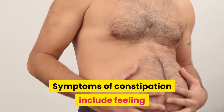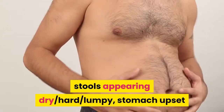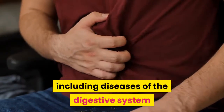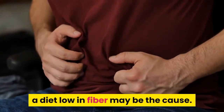Symptoms of constipation include feeling unable to empty your bowels completely, stools appearing dry, hard, or lumpy, stomach upset or cramps, bloating, and loss of appetite. There are numerous causes of constipation, including diseases of the digestive system and side effects of medications, but for most people a diet low in fiber may be the cause.